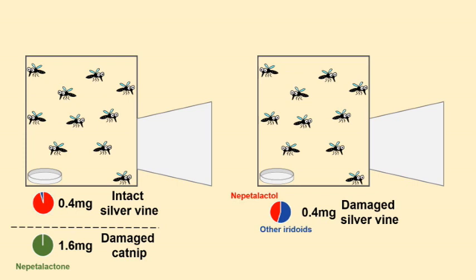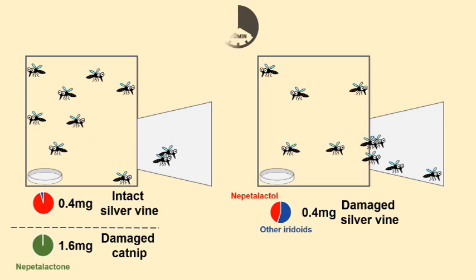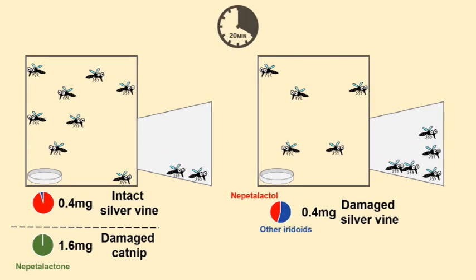Finally, the researchers compared mosquito repellences of the cocktails. Ten minutes after introduction of test stimuli, only the damaged silvervine cocktail repelled mosquitoes significantly. Mosquitoes finally avoided all stimuli 20 minutes after introduction. These indicate that the diversification of iridoids in damaged silvervine leaves is more repellent to mosquitoes at low concentration.